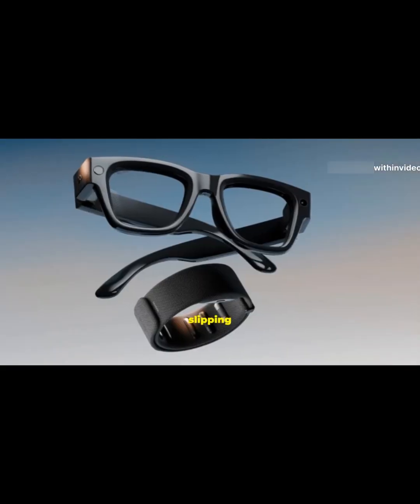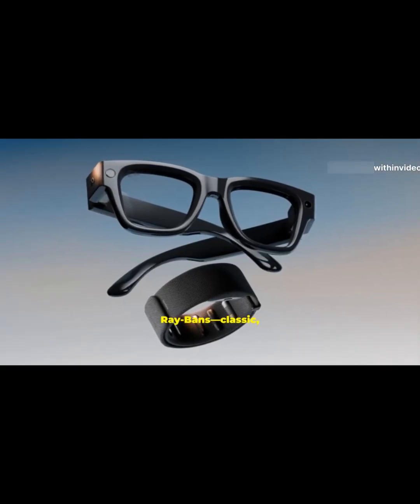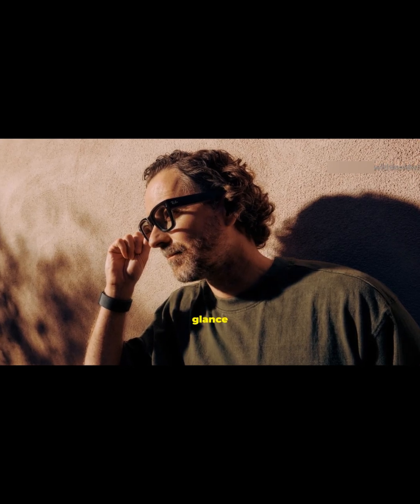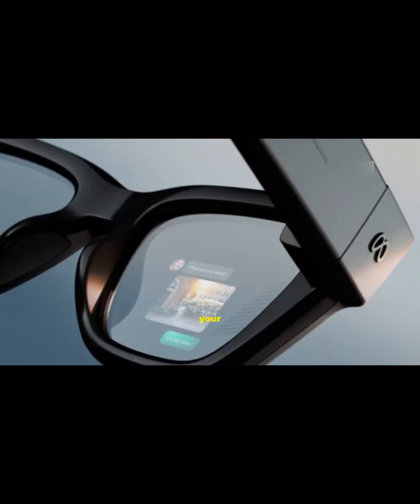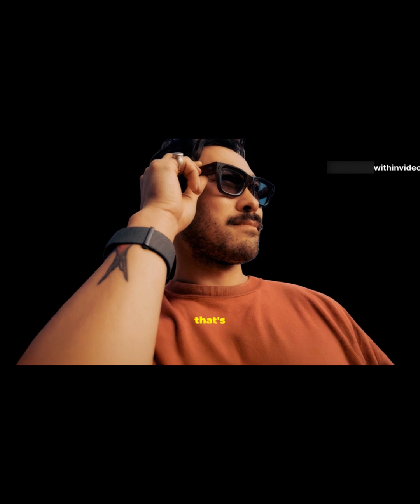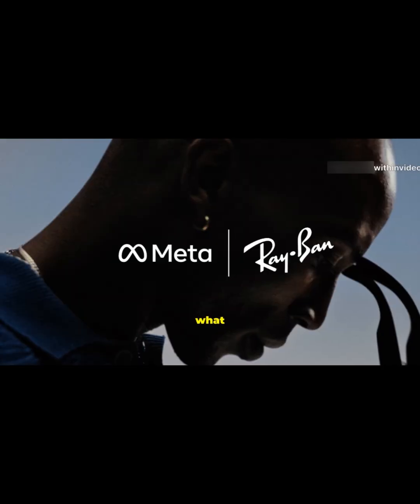Alright, let's set the scene. Imagine slipping on a pair of Ray-Bans — classic, stylish, totally normal at first glance. But then, with just a glance and a subtle flick of your wrist, your world changes. Welcome to the Meta Ray-Ban Display, the next leap in wearable tech, where AI, augmented reality, and everyday style come together in a way that's honestly pretty wild.